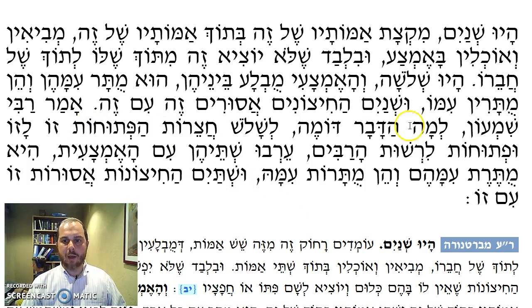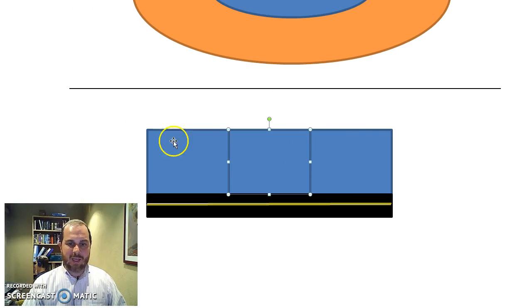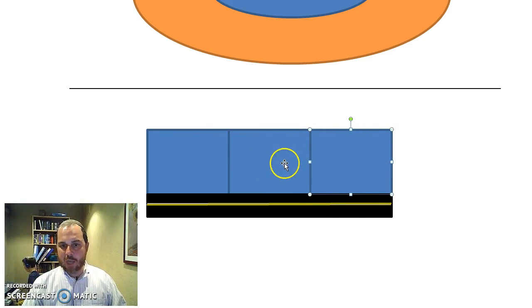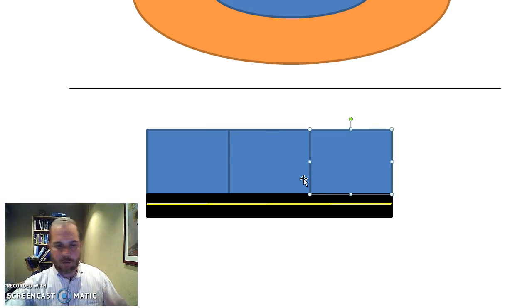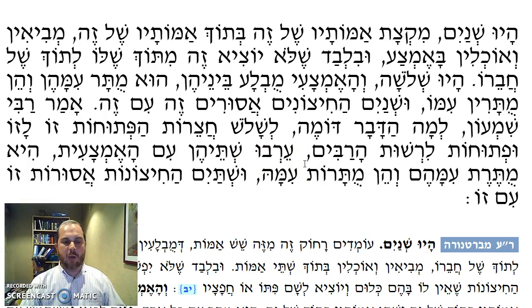The Mishnah's Ma'adad: what is this comparable to? To three Chatzerot HaPetuchot zu l'zu, each open one to the other, u'fetuchot l'Reshut HaRabim, and also open to the Reshut HaRabim. Eruv ushte hachitzonot — if the two outside ones each made an Eruv with the middle one — these two made an Eruv, and then these two made an Eruv, but these two didn't make an Eruv with each other. They took appropriate food and made an Eruv. They are permitted with the middle one, and the middle is permitted with them. But the two outside ones — asur zeh im zeh — are forbidden with one another.